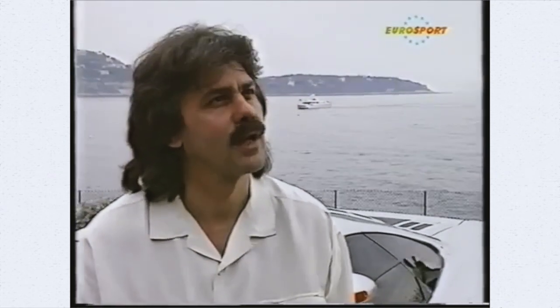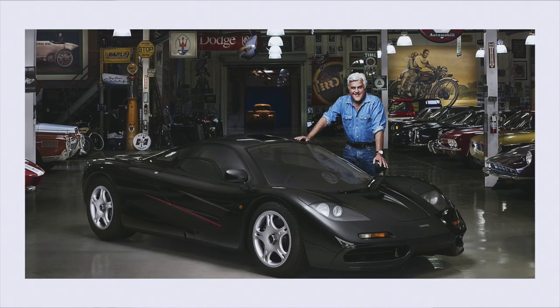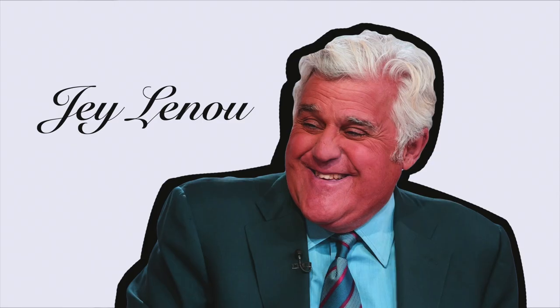The first car on today's list, chassis number 015, finished in jet black with black leather, belongs to the American host, TV producer, actor and comedian Jay Leno.